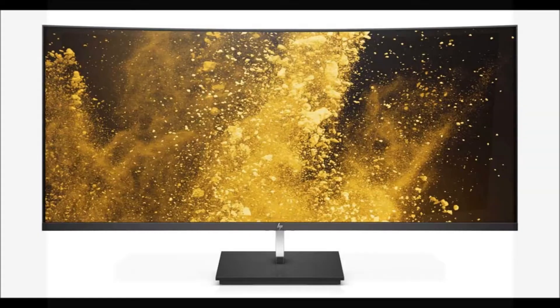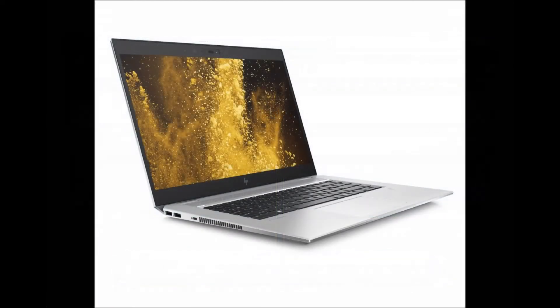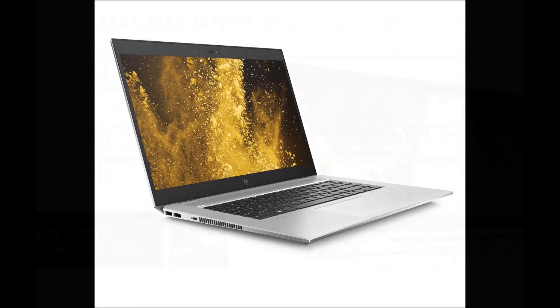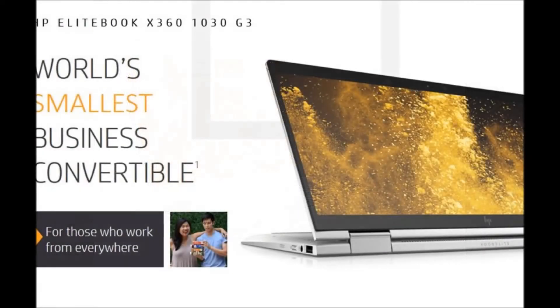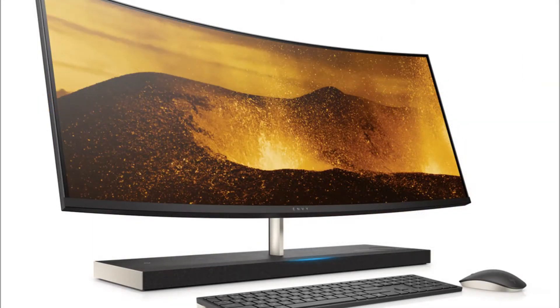The huge screen is supported by an aluminium stand, which connects to the base and main control center. Power and accessory ports can be found around the back, although HP says its customers wanted more USB ports that are easier to access, so you will find a couple on the side as well, but the company hopes you won't need them too much, especially to charge your phone.